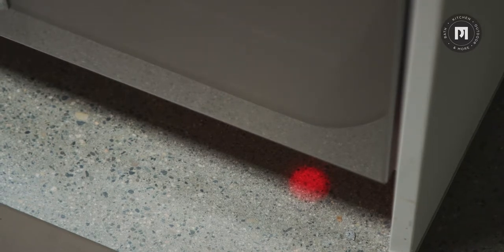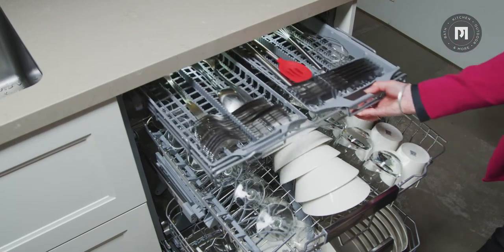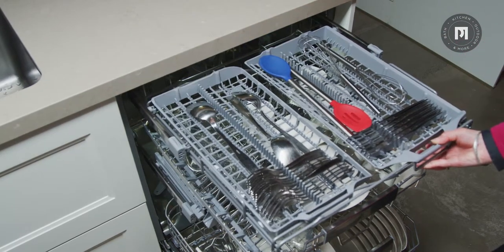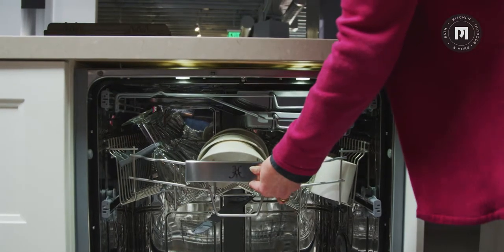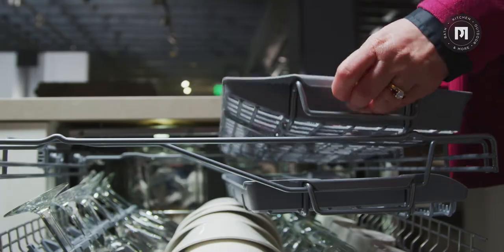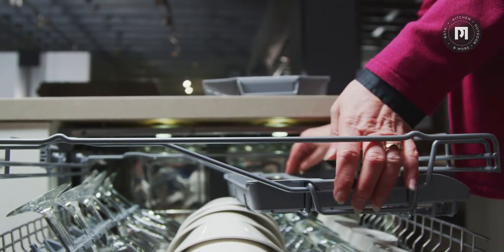There are also heavy-duty coated stainless steel dishwasher racks that are not only stylish but also extremely durable. The dual upper and third racks are completely customizable and provide total flexibility to make room for large pots and pans, cooking sheets, and long delicate stemware.